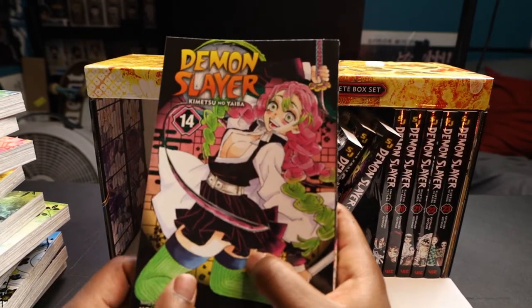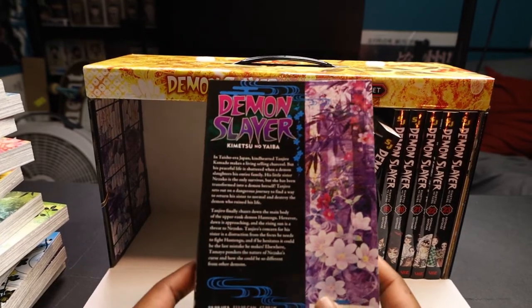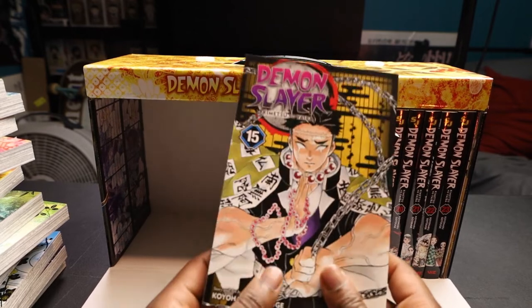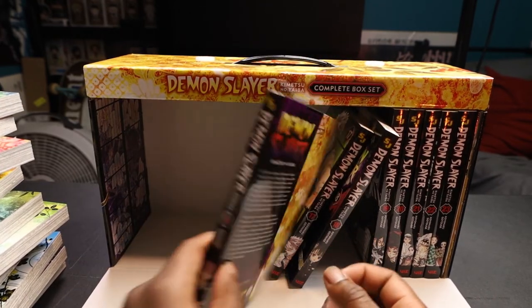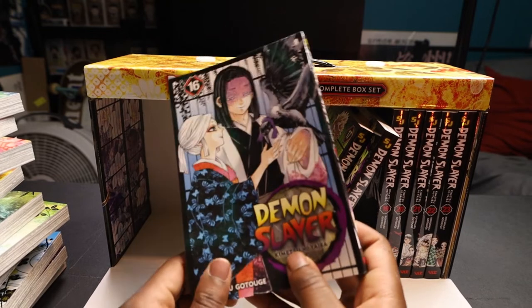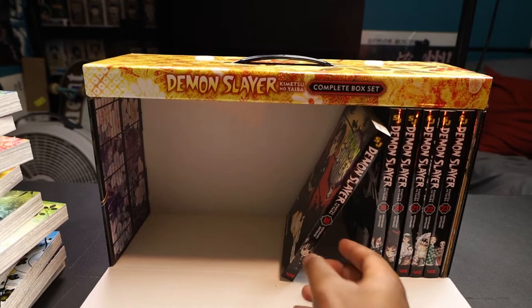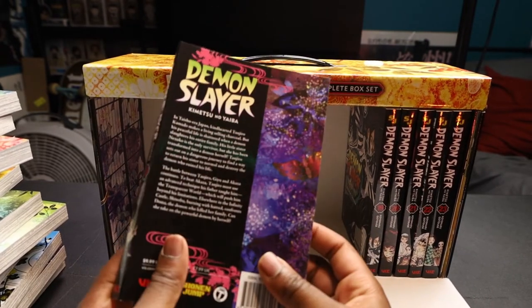I can tell by the colors — this is that one girl. Yeah. Volume number 15 — okay, the purple's looking clean. Let's see what's on the front. You know I actually have this volume already; Barnes and Noble accidentally sent that one to me, and I think I'm keeping it. Volume number 16. Oh, it's the Wind Hashira on the front of this one — he's pretty cool. Volume number 18 — yes y'all, we're about to start flying through these.